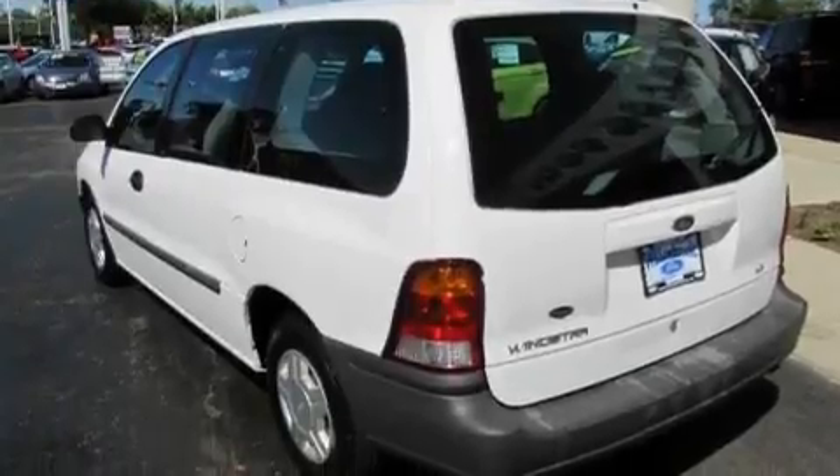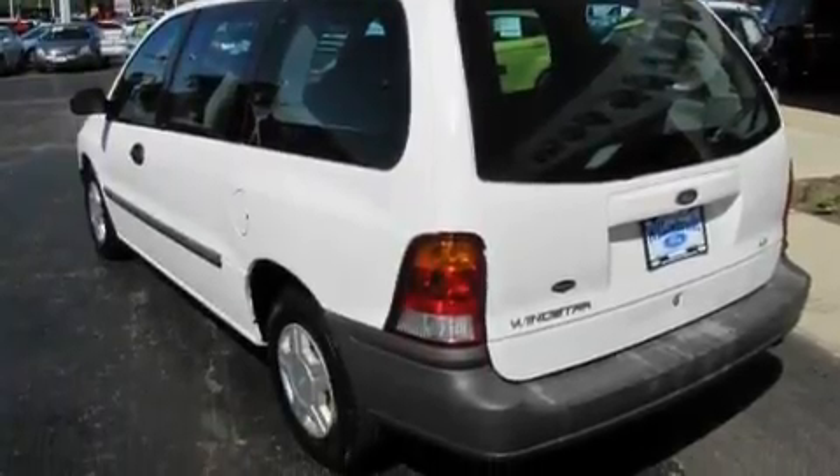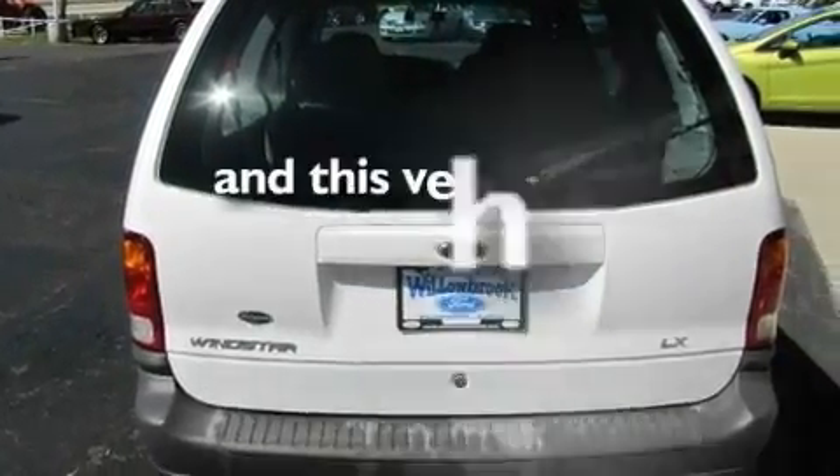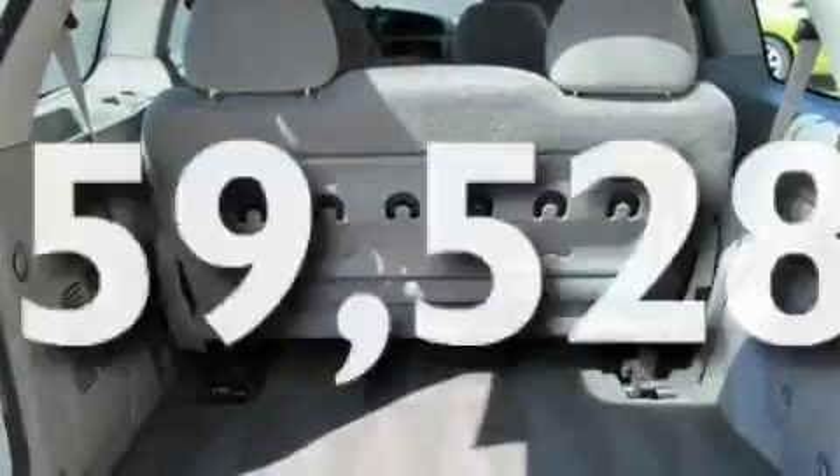Its top features include fold-down rear seats, cruise control, a rear window defroster, an anti-lock braking system, and this vehicle has fewer than 60,000 miles on the odometer.